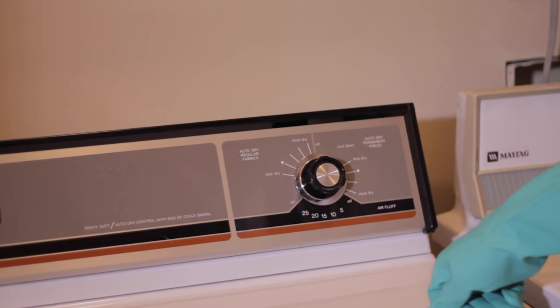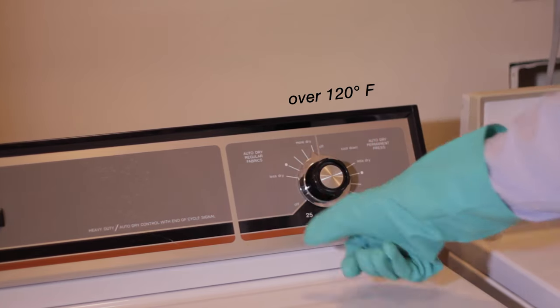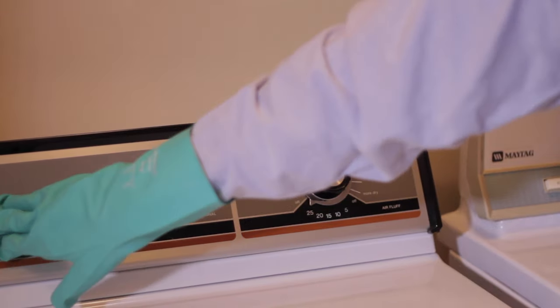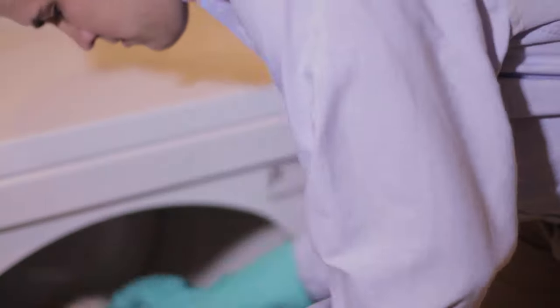You will want to wash the fabrics that are able to be washed and dry them on high heat, over 120 degrees Fahrenheit. The high heat of the dryer will kill any adult carpet beetles, larvae, and eggs hiding in the fabric. Don't forget to wash clothing, bedding, towels, and other linens. For dry clean only items, like those made of silk, get them dry cleaned. Other items that cannot be washed can go directly into the dryer.